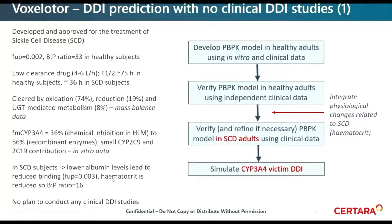In sickle cell disease subjects, albumin levels are lower and hematocrit is reduced, which means there's reduced plasma protein binding. The fu plasma is 0.003, and because of the reduced hematocrit, the blood-to-plasma ratio is actually only 16 in the disease subjects. Because of this, performing DDI studies in healthy volunteers might not necessarily be predictive of what's going to happen in patients. Also, because this is a rare disease, it makes it very difficult to do DDI studies in these patients. So the plan was to rely on PBPK modeling in lieu of any clinical DDI studies for this particular program.